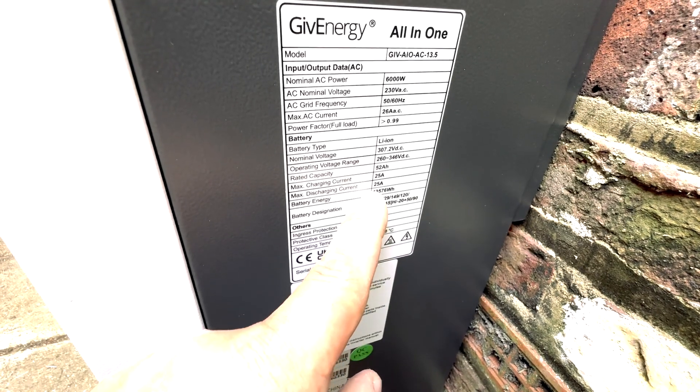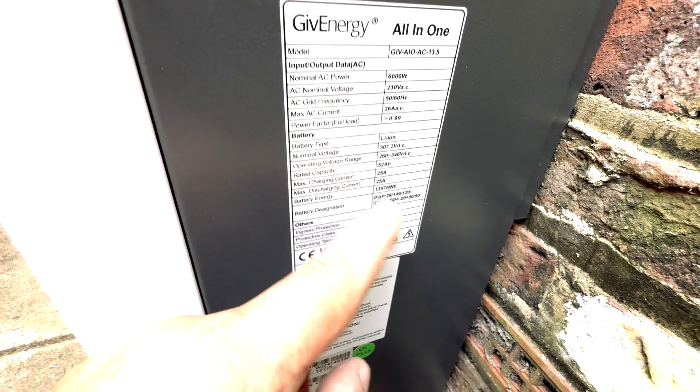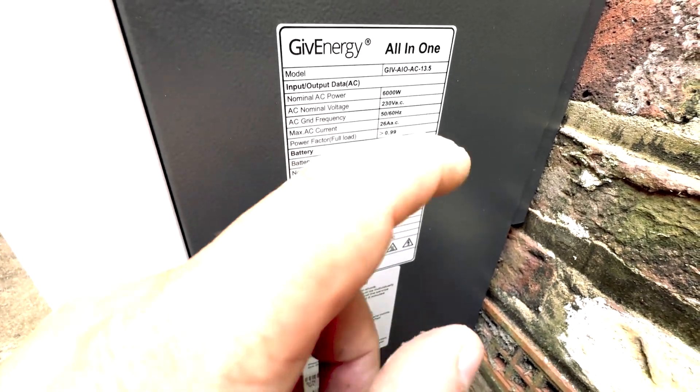This will charge at 25 amps and discharge at 25 amps — that's continuous. It will peak slightly above that. It is an absolute beast.